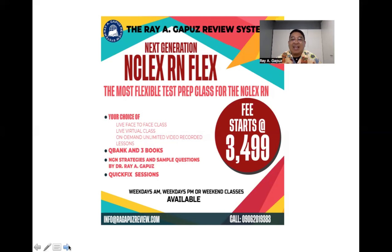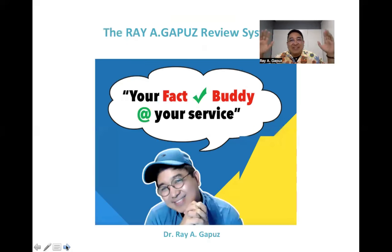This has been your mentor, your fact check buddy Ray Gapuz, at your service. I'll see you in our next learning and teaching engagement. I hope you learned something today — take care.